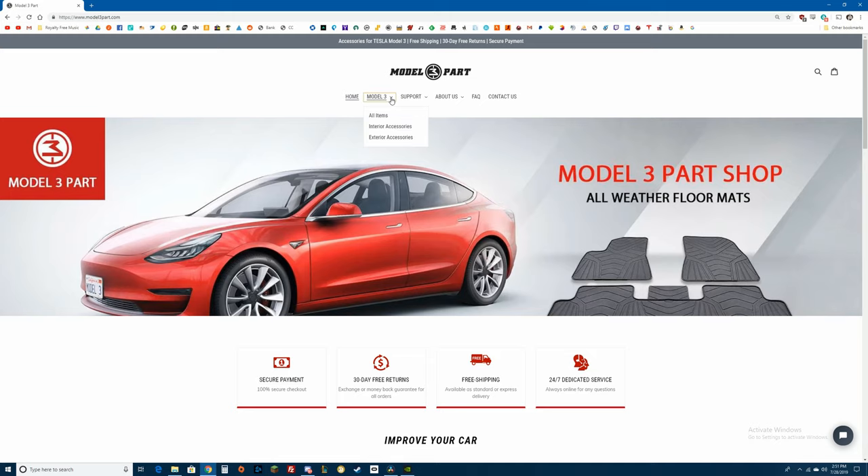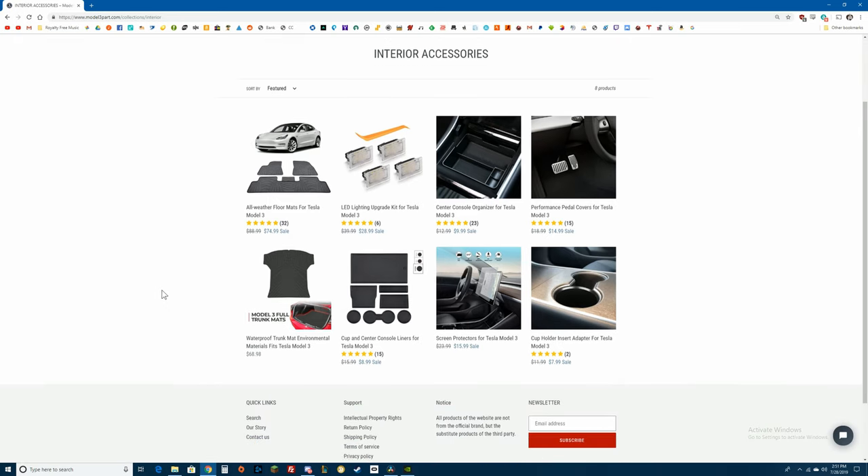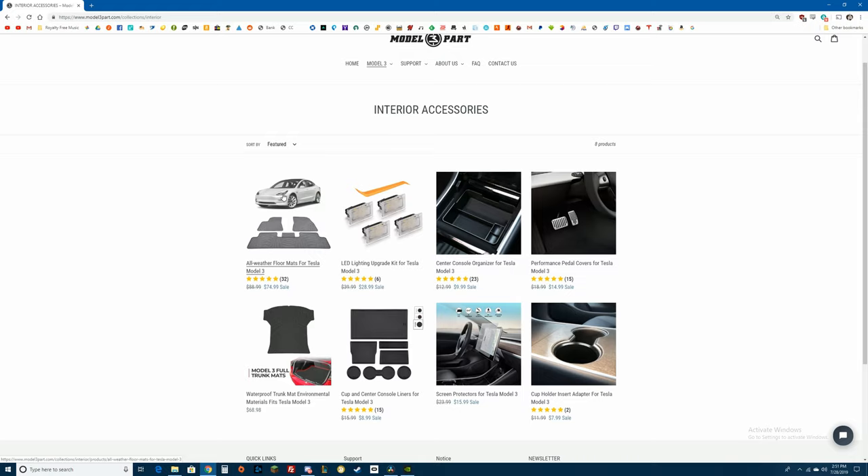This video was sponsored by the Model 3 Part Shop. Check out their website using the link in the description and use the code DIRTYTESLA to get 15% off anything site-wide. I hope you enjoyed this video — I can't wait to make my one-year video. This car has just been the best. The community has been awesome, and making these videos and interacting with you all has been so much fun. Comment below if you have any questions about my experience over the past six months, and I'll see you next time.